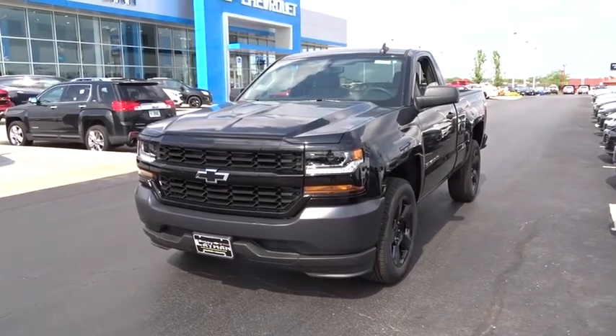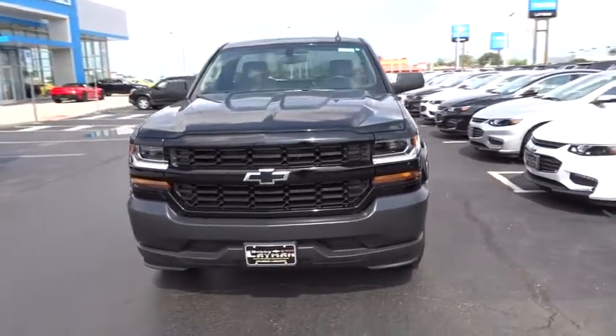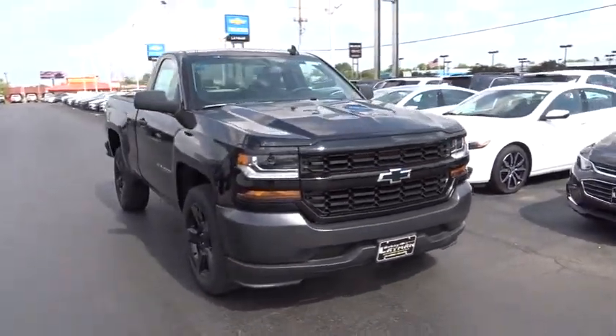The 2016 Chevrolet Silverado 1500. The Chevy Silverado 1500. This vehicle has less than 100 miles. Here are some of this vehicle's great options.